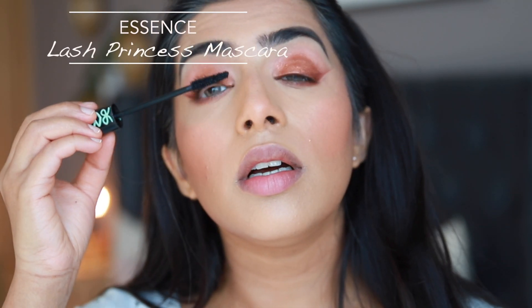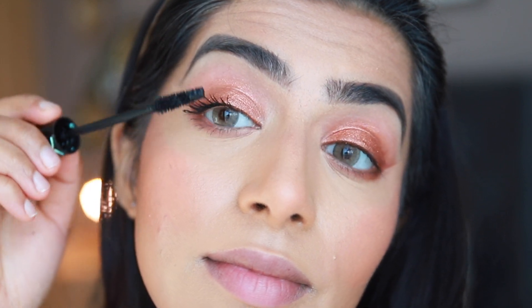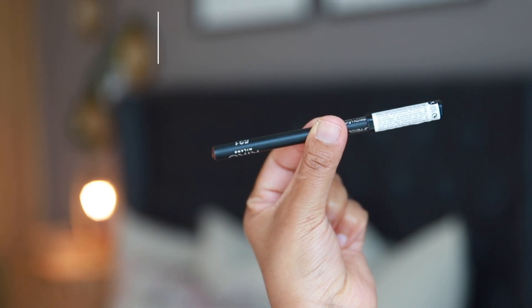For mascara I'm applying my favorite ride-or-die mascara — the Essence Lash Princess. It's so good especially for the price point. I'm applying a generous coat on my upper and lower lashes.